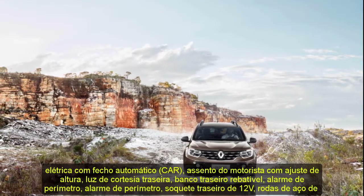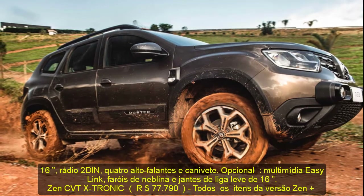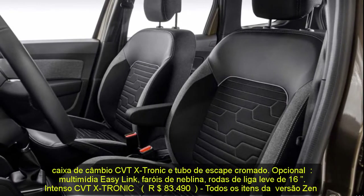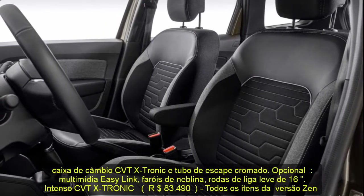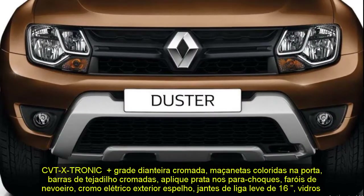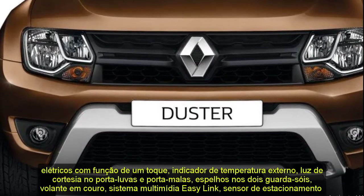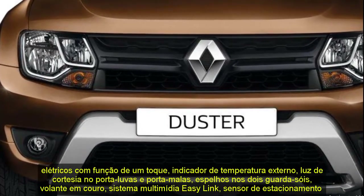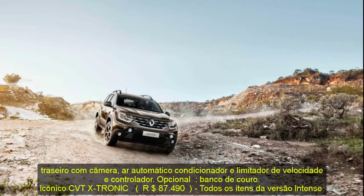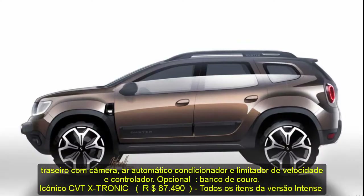Intense CVTxtronic at R$83,490 adds a chrome front grille, body-colored door handles, chrome roof bars, silver-applied bumpers, chrome exterior mirrors, 16-inch alloy wheels, electric windows with one-touch function, external temperature indicator, courtesy light in the glove compartment and trunk, mirrors in the two sunshades, leather steering wheel, Easy Link multimedia system, rear parking sensor with camera, automatic air conditioning, and speed limiter and controller. Iconic CVTxtronic at R$87,490 adds the multi-view system with four cameras, blind spot alert, light sensor, hands-free card key, 17-inch diamond alloy wheels, and armrest.